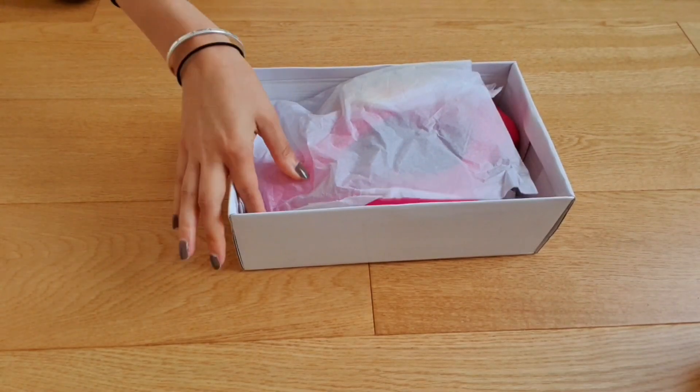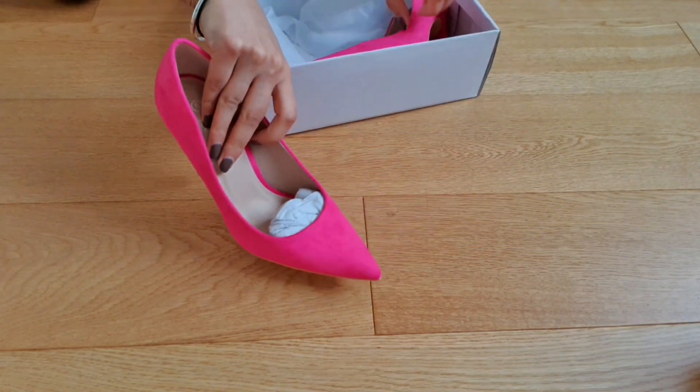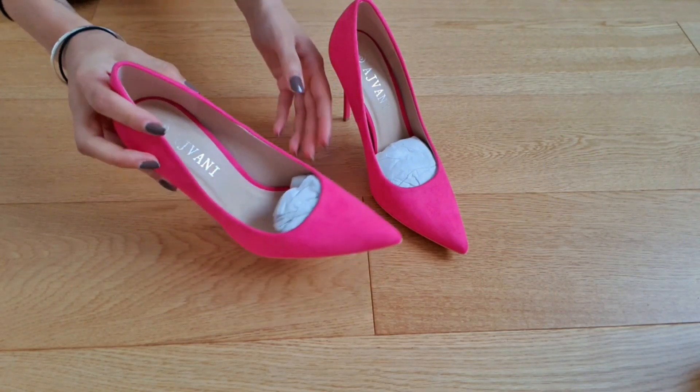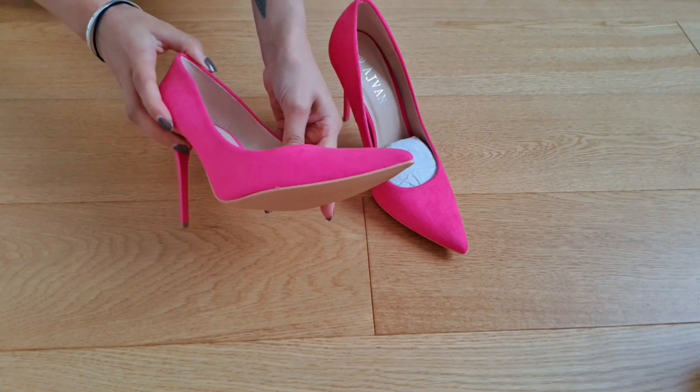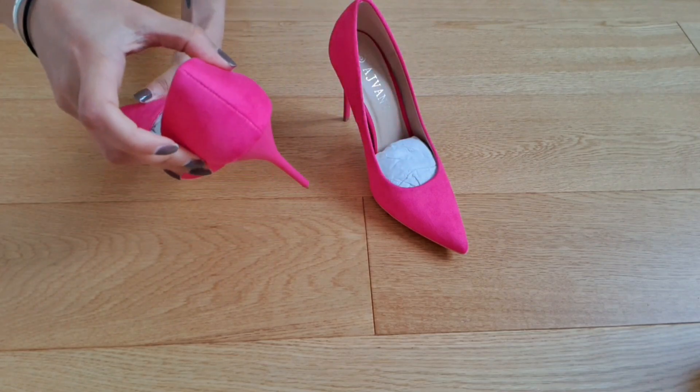Hello my amazing pandas, welcome back to another shoe review! I'm super excited about this pair because I love this pink — such a beautiful, vibrant pink. I've worn these before so you might have seen them, but let me crack on with the unboxing and show you guys what they look like.